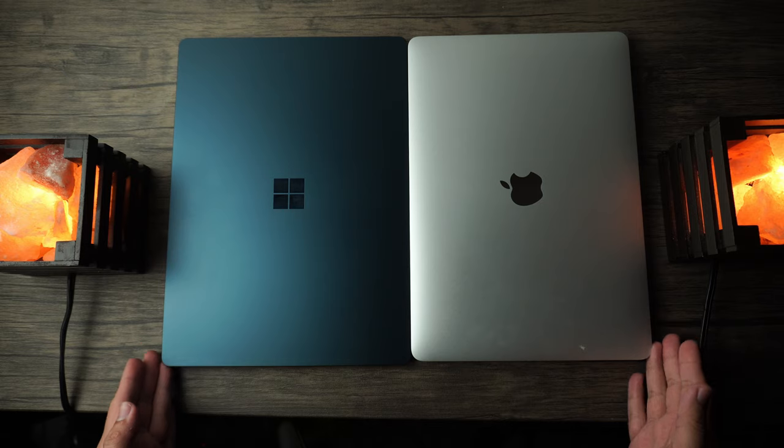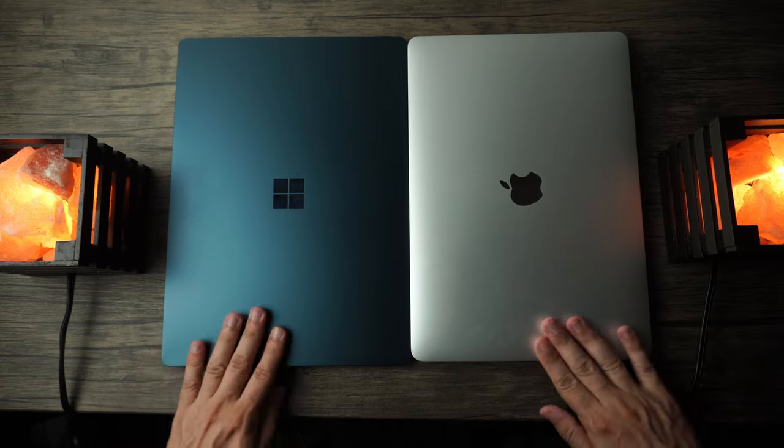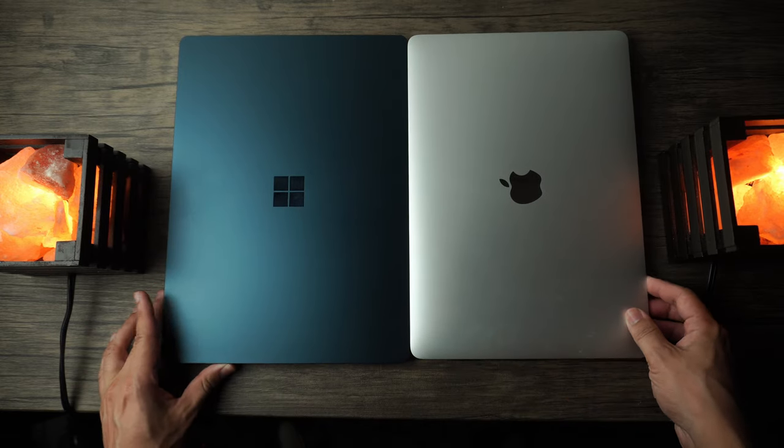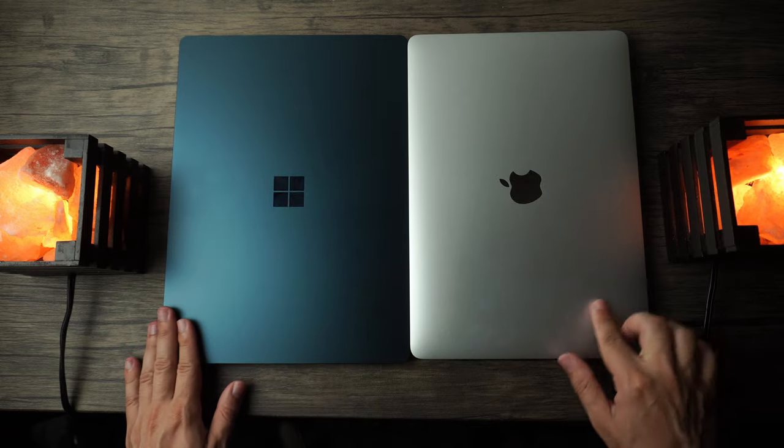There are two extremely popular Ultrabooks on the market right now: the Microsoft Surface Laptop 3 and the 2020 MacBook Air. So which one is the better option in 2020? Let's go ahead and dive right in.